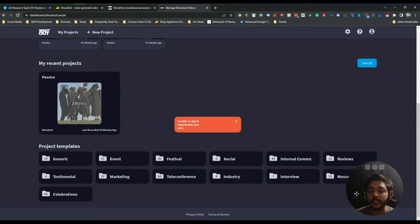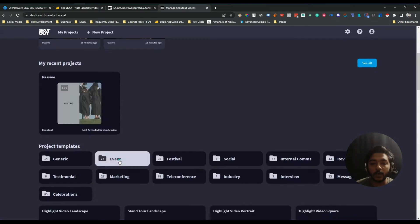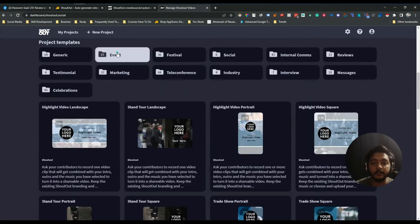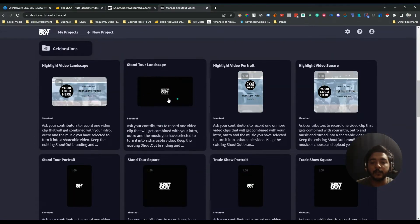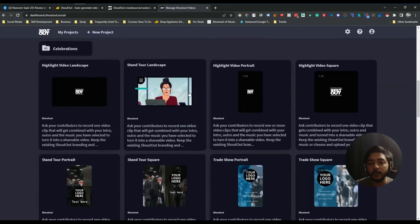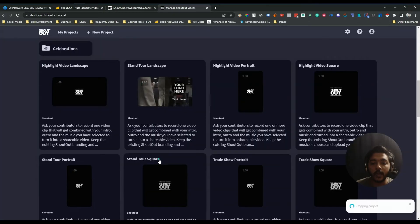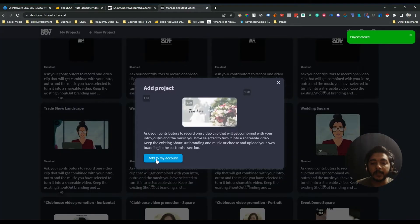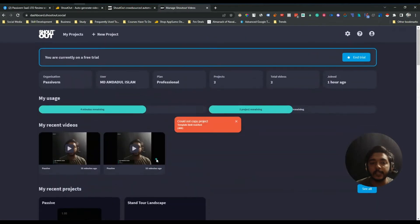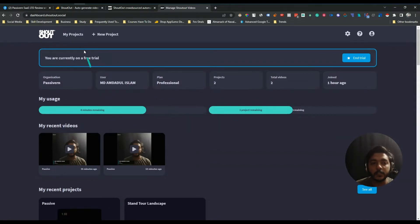They have project templates for generic, event, festival, social, internal communities, reviews, testimonial marketing, teleconference, industry interview, message, and celebration. If I enter one project template — for example the event type — you can see different editing features and different types of background music have been used. You can click on any template and add it to your account, and it will appear on your dashboard.